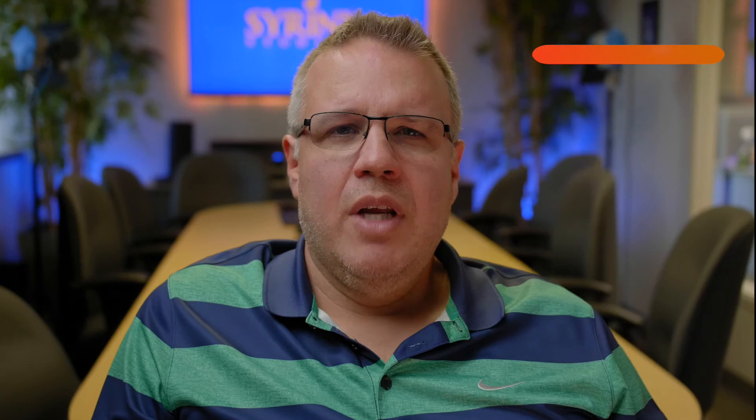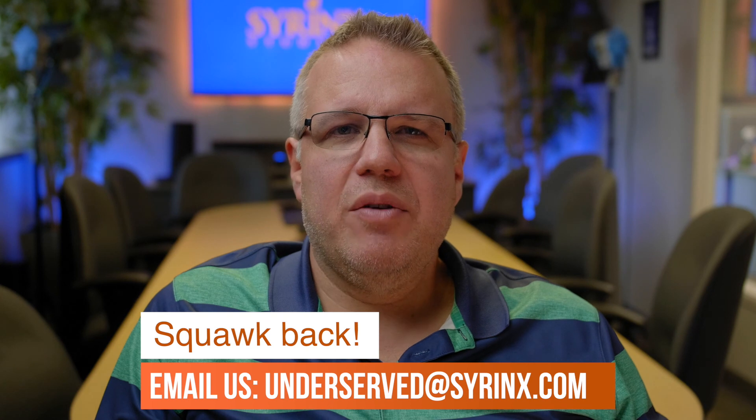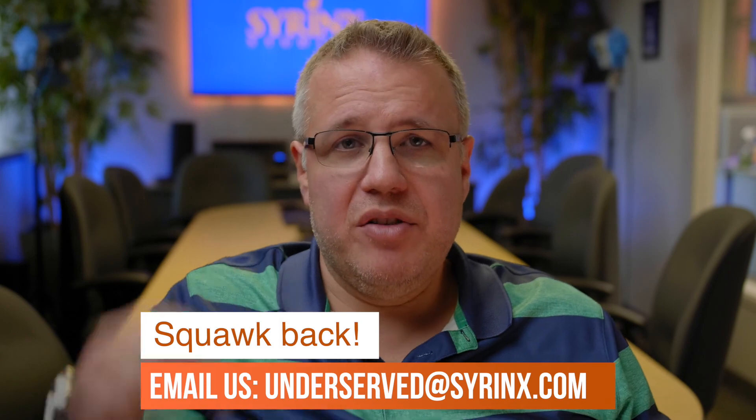If you want to hear more about chicken keeping, you can check out Episode 2 in the link in the description below. You can also follow us on Instagram at Underserved Podcast. If you've got any chicken stories, please let us know — you can email us at underserved@syrinx.com. That's underserved at S-Y-R-I-N-X dot com. It'll be in the description, along with the link to the Underserved Podcast where you can listen to Episode 2, subscribe, and get all of our episodes.